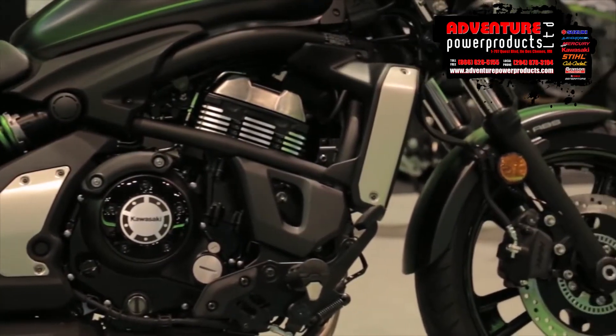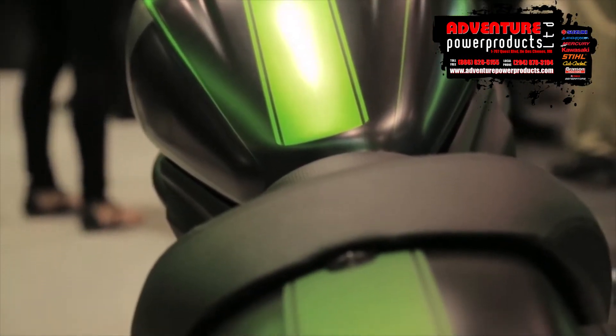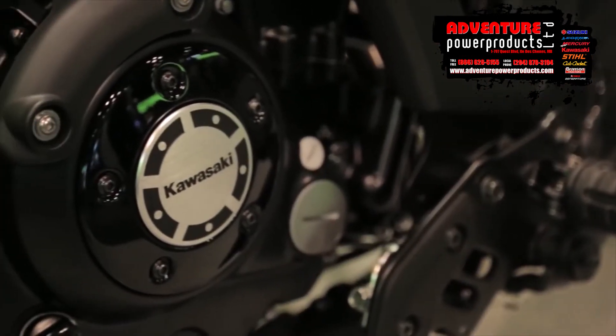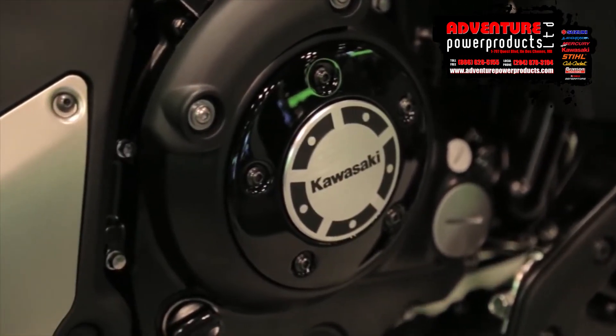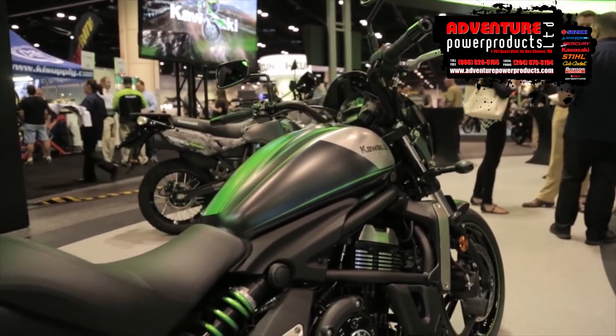Kawasaki brought this out for 2016 primarily. It has a kind of nice racing stripe that goes from the front fender down the tank to the rear of the bike. It's got a different case cover down here, some different styling on the tank. And as you can see, obviously, a nice windscreen up here.